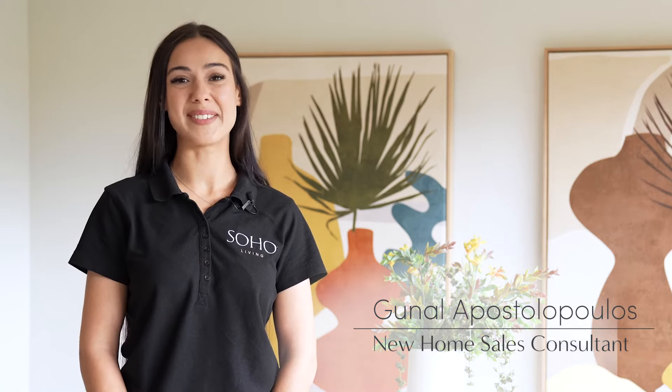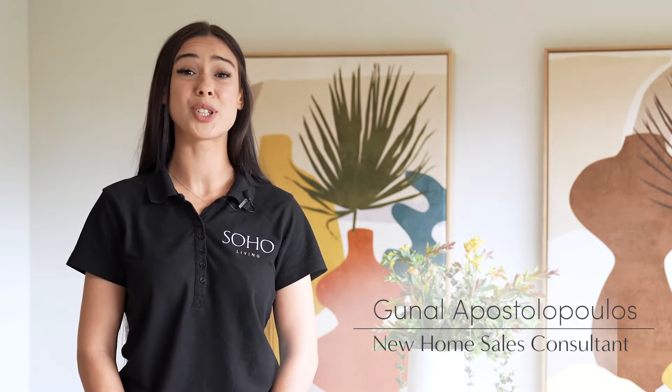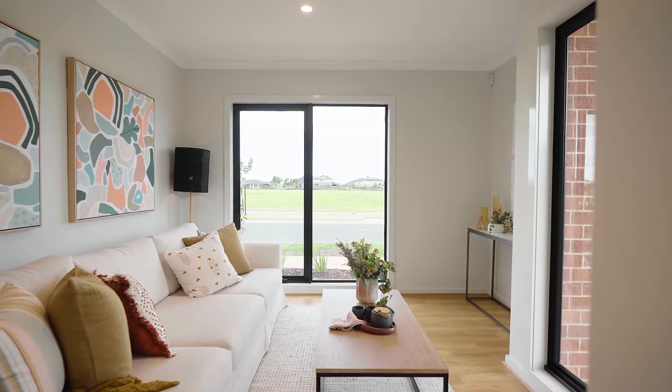Hi, I'm Gunnell from Soho Living. I'm one of the new home sales consultants here. Come join me for a tour of our new townhome design called the Oaklands.